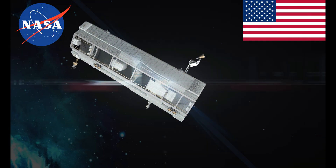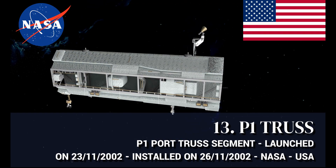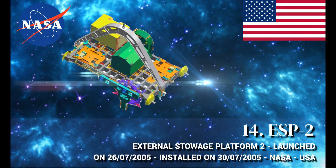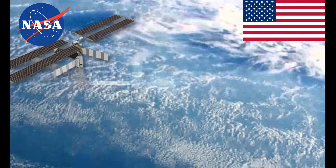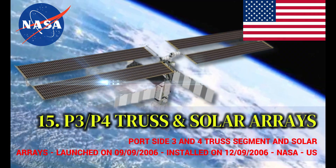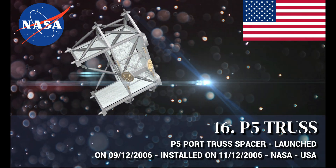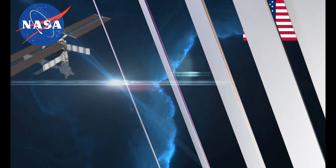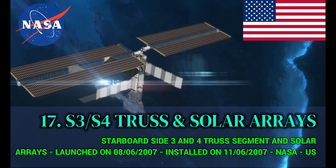P1 Port Side Truss Structure, manufactured by the United States. P3/P4 Port Side Truss and Solar Arrays, manufactured by the United States. P5 Port Side Truss Spacer. S3/S4 Starboard Side Truss and Solar Arrays.